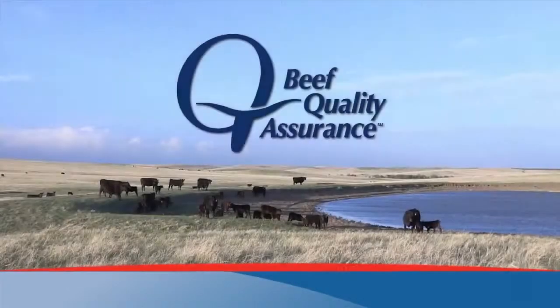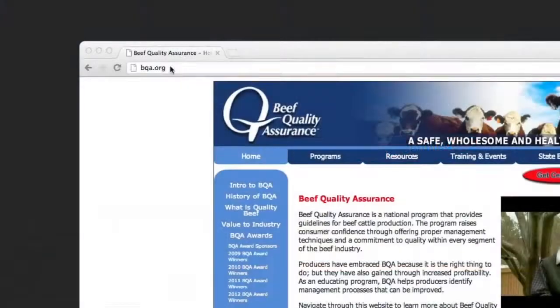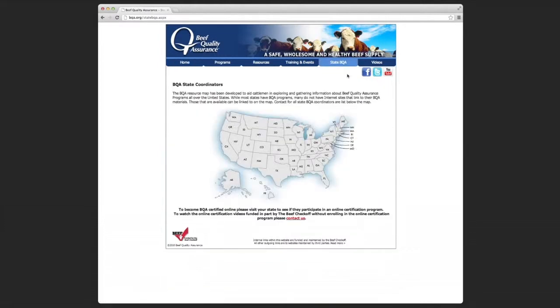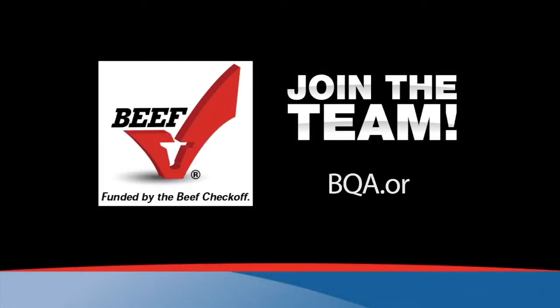Join the Beef Quality Assurance Team. Getting BQA certified shows you're committed to practices that produce the highest quality beef in the world. By visiting bqa.org, you can take the online certification course at a time that fits your schedule and from the comfort of your home or office. You'll also find helpful tips on improving animal health and animal handling practices. Get BQA certified — because it's about doing the right thing. Visit bqa.org today.